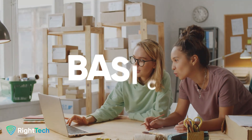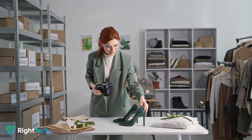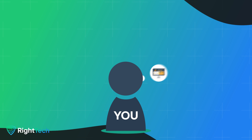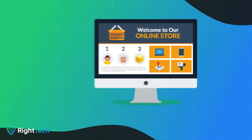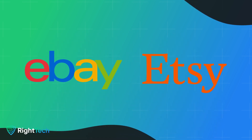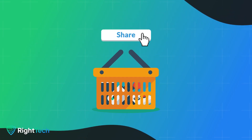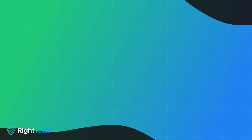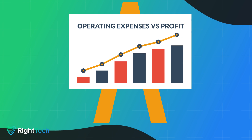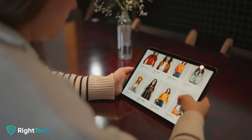First things first, let's start with the basics. A multi-vendor marketplace is like a digital mall where multiple independent vendors can showcase and sell their products through a single platform. It's a great way for sellers to reach more customers without the heavy lifting of running an entire e-commerce site themselves. Think about platforms like eBay or Etsy, where each vendor has their own storefront but benefits from being part of a larger ecosystem.